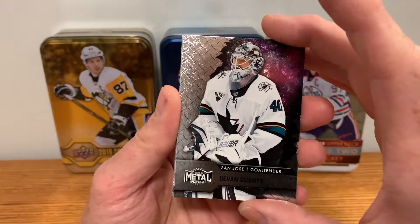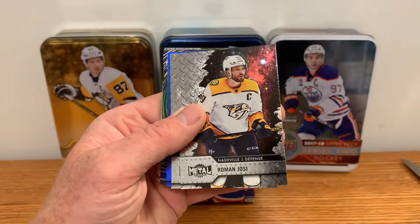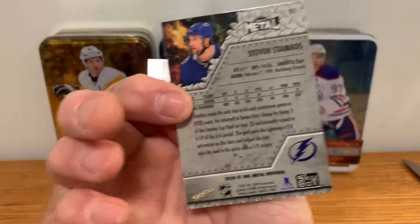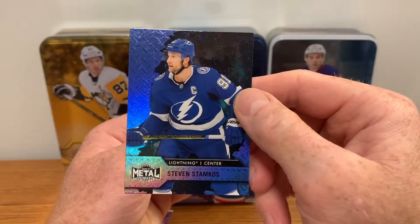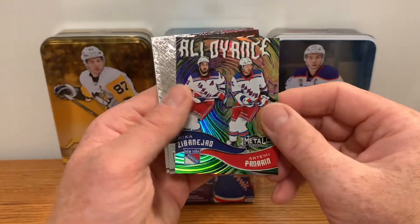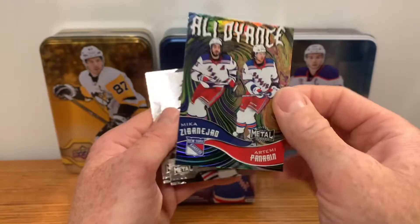Nice looking cards, actually — they've got a real spacey look to them. Devon Dubnik, Roman Yosi, Elias Pettersson. We get some sort of blue parallel — Steven Stamkos. That's a blue parallel; I haven't actually seen this one yet, not sure if it's the retro or just the base — it looks a little different. And an Alloy card — Mika Zibanejad and Artemi Panarin! That's a really nice card, I'm happy to get one of those. Alloy card — cool, happy with that.